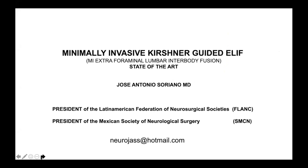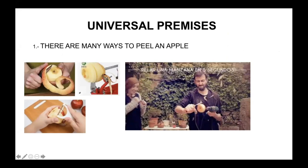I don't have any conflict of interest. First of all, I would like to mention some universal premises that could be applied to all procedures, but specifically minimal invasive spine surgery. Everybody knows that there are many ways to peel an apple.